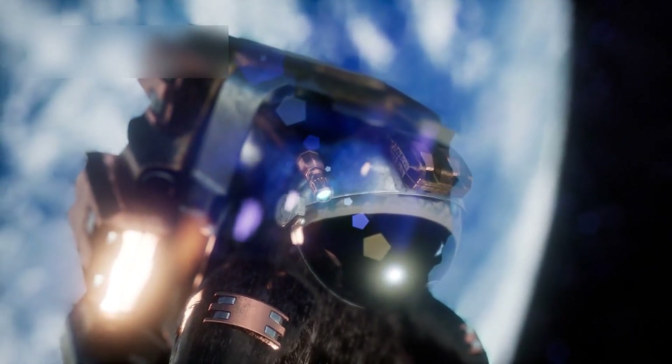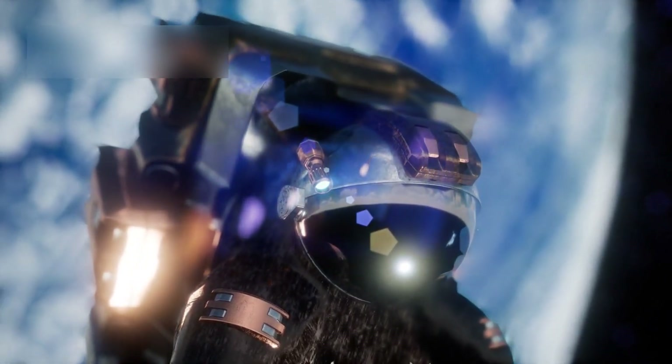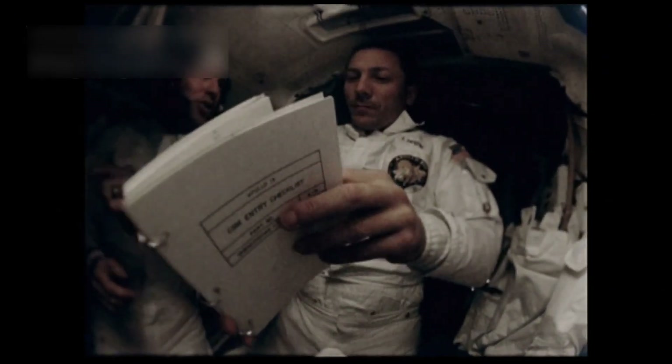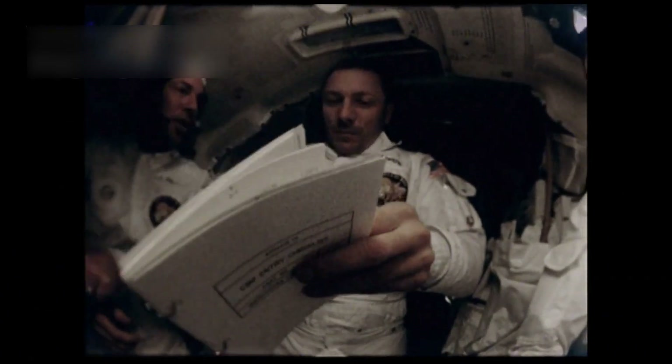Infrared vision allows it to see through cosmic dust and detect even the faintest objects. This makes it perfect for viewing distant planets, including the famous Proxima b.